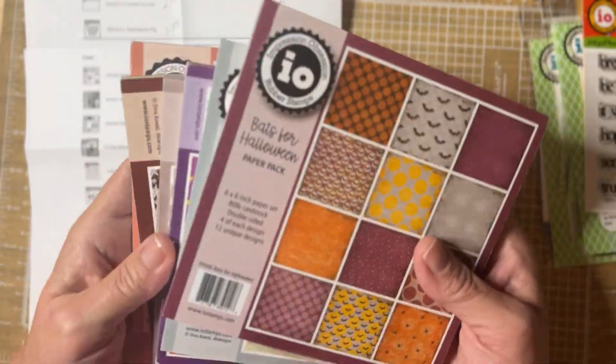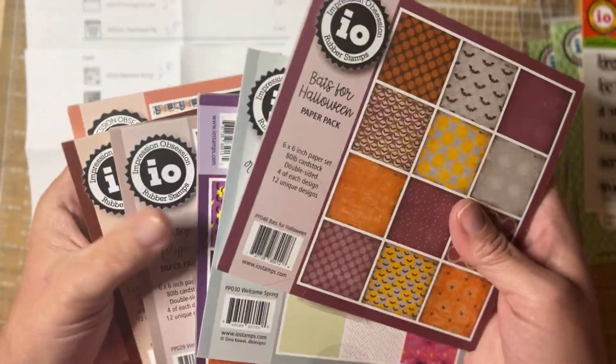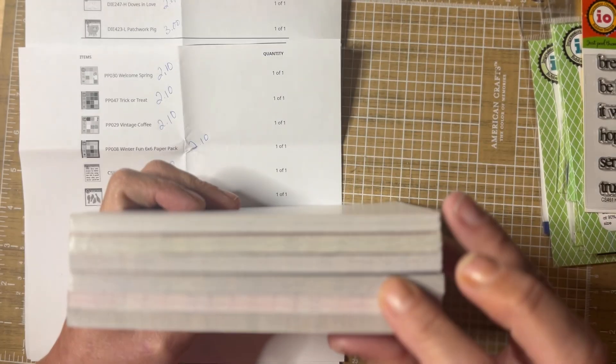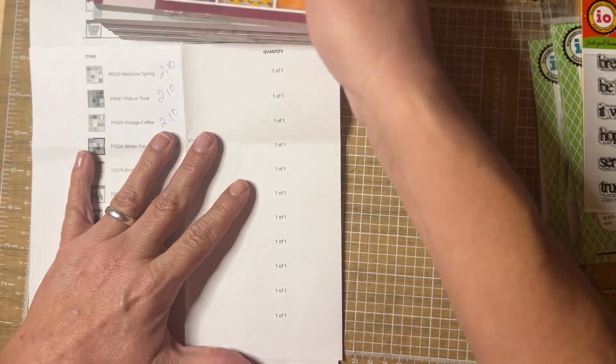Every single six by six paper pad I got was two dollars and ten cents. I got several of them — I think they had a couple I didn't get, but I got six little paper pads. Let me show you.